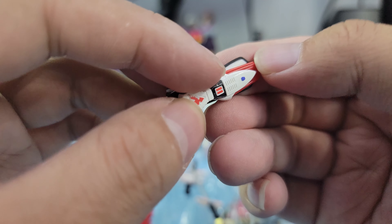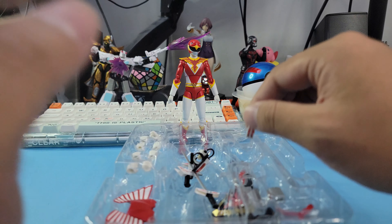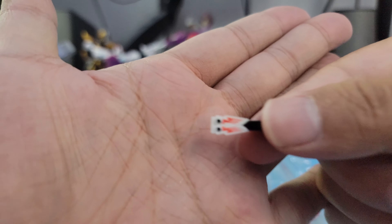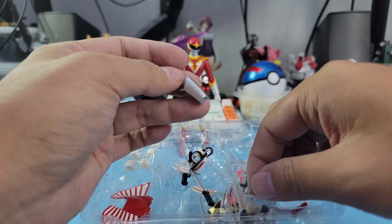They couldn't make a holding hand for this, so they just included the hand — you have to attach this to his body. I'm not sure what this piece is exactly. I guess this is the blade unsheathed, and then you can attach both of these to his side.